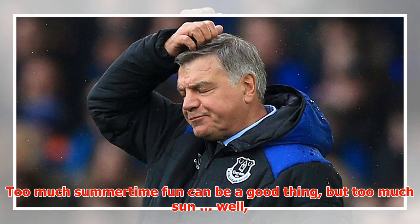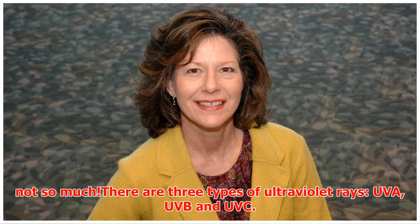ultraviolet radiation. Too much summertime fun can be a good thing, but too much sun, well, not so much.